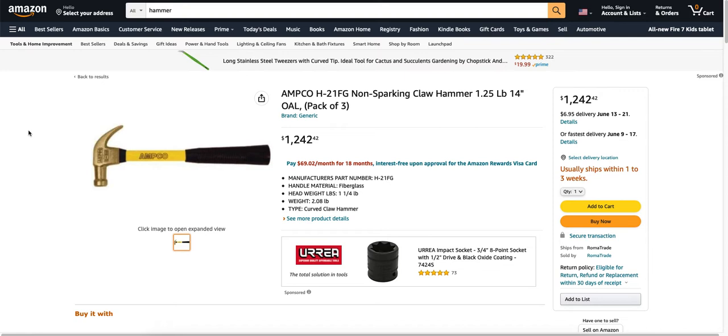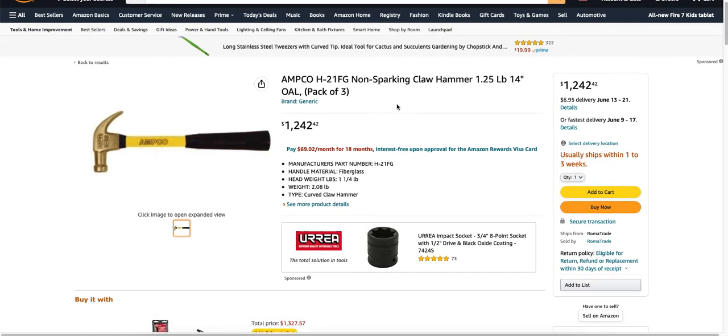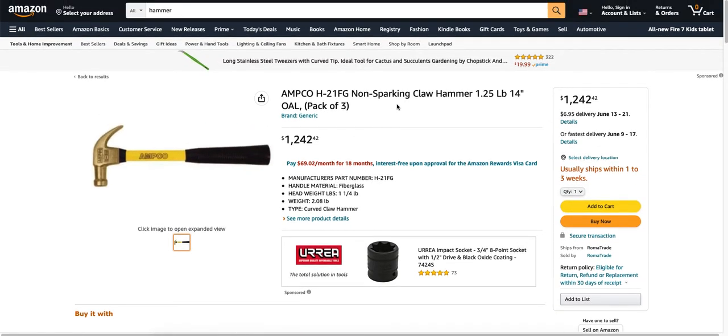For $1,242.42, you can get yourself a gold hammer. How about that? Manufacturer's part number, head weight — a curved claw hammer. No reviews, so that means nobody's buying it. You know what the funny part is? You have to pay $1,242.42, and not only that, you have to pay for shipping — $6.95. You would think for that kind of price you could get free shipping, but apparently not.